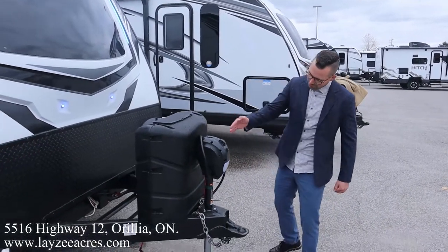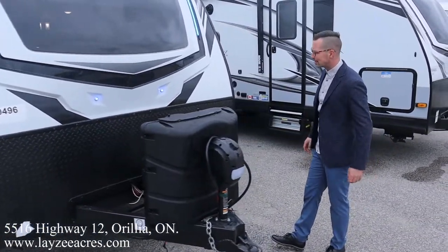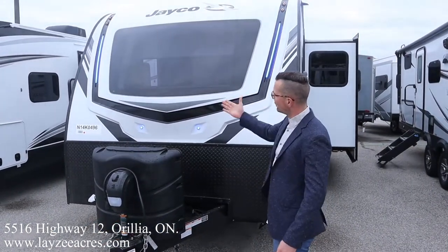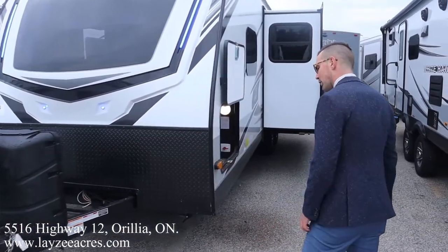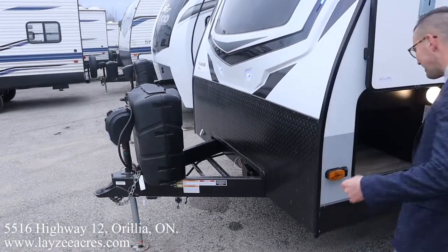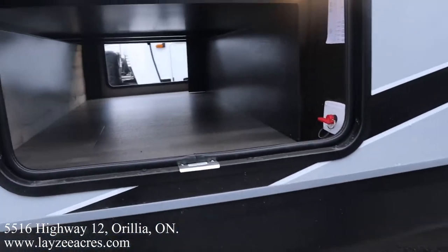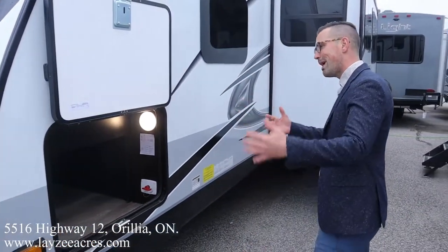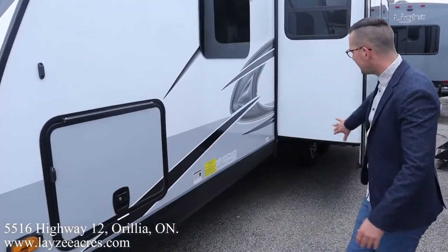Front power jack, 30-pound propane tanks, battery box location — that's standard, we like that. Great-looking front fiberglass cap, nice and solid. Built-in windshield with nice-looking blue eyebrows. We have a solar prep right there underneath the front tongue, but this one also has solar on the roof as well. Pass-through storage goes right through to the other side. Over to your right you see your battery disconnect switch and some nice lights on both sides. Nice big slam-latch doors held up with magnets — love to see that.